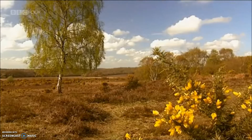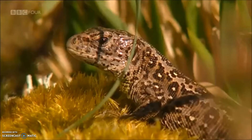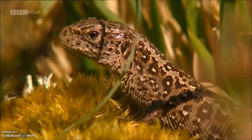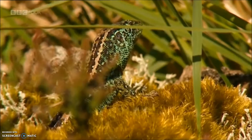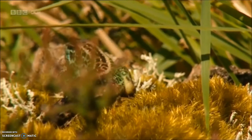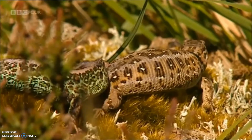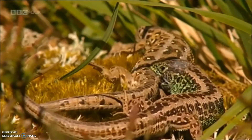Adders aren't the only reptiles that have emerged with mating in mind. Another of the New Forest six is also out and about: sand lizards. They too are enjoying the warm spring sunshine. This open heath with sandy soil is their idea of an ideal home. The males have absolutely dazzling courting colours, and he's spotted a female. Foreplay can be a little bit on the rough side — the phrase 'be gentle with me' really doesn't seem to mean much to a sand lizard. It's basically grab, grip, and here we go.